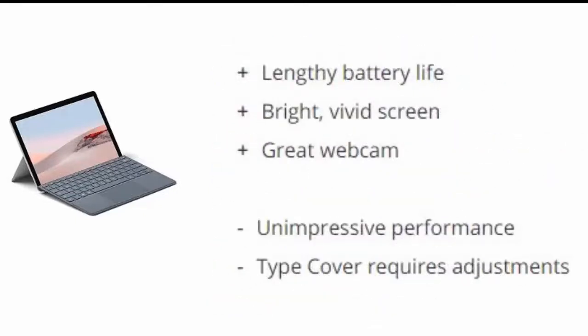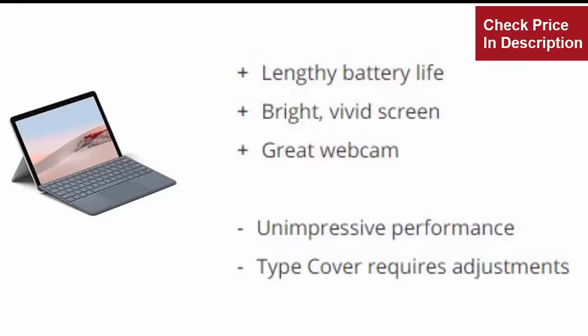Reasons to buy: Lengthy battery life, bright and vivid screen, great webcam. Reasons to avoid: Unimpressive performance, and the Type Cover requires adjustments.